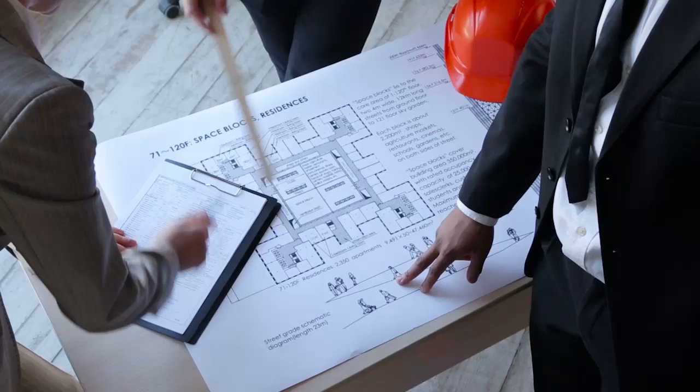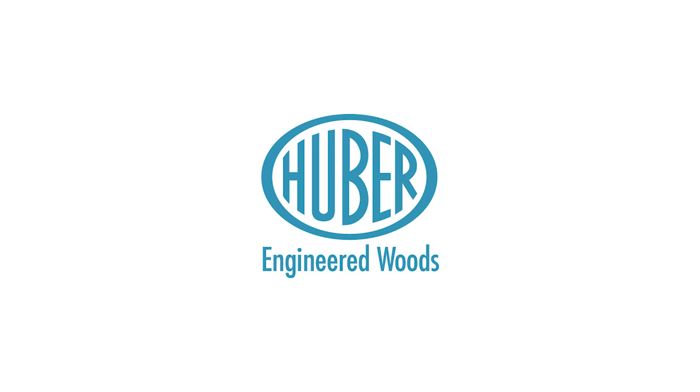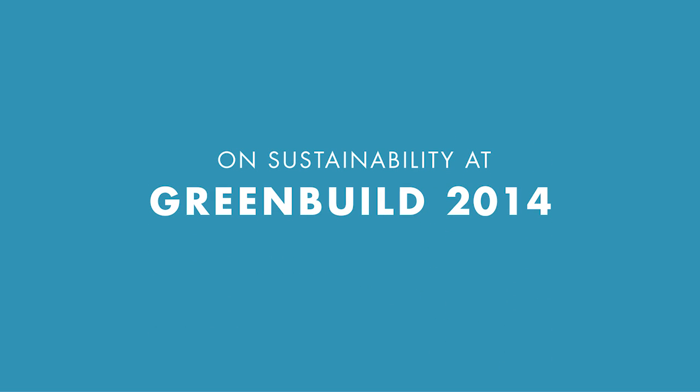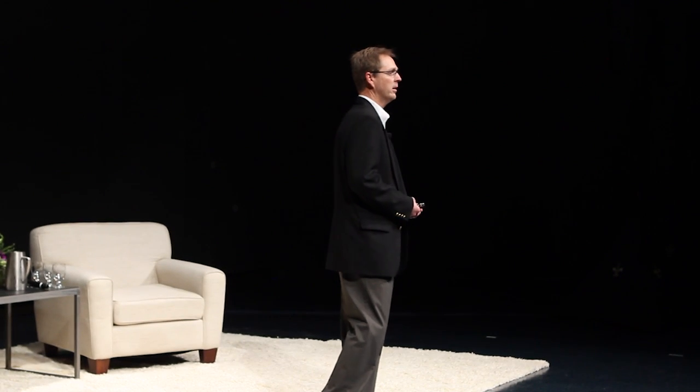Every decision that a builder or architect makes has an energy or environmental impact. At Huber Engineered Woods, we are committed to helping you make better building and design decisions. Huber's a family-owned business and the family has given us some very strong core principles to follow: environmental health, safety and sustainability. Every decision we make, we look at the environmental impact and try to make good decisions.